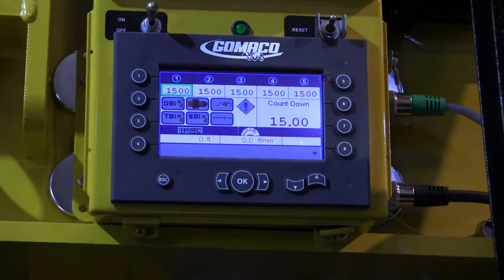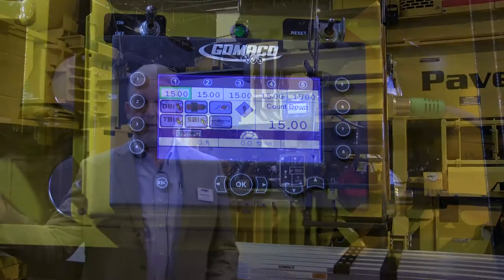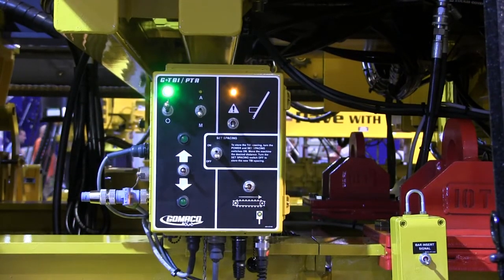It's equipped with all of the smart technology that we've been introducing on all of our equipment, whether it be curb and gutter machines or pavers. And it's, of course, 3D capable for any of the 3D players that are in the market with us right now.